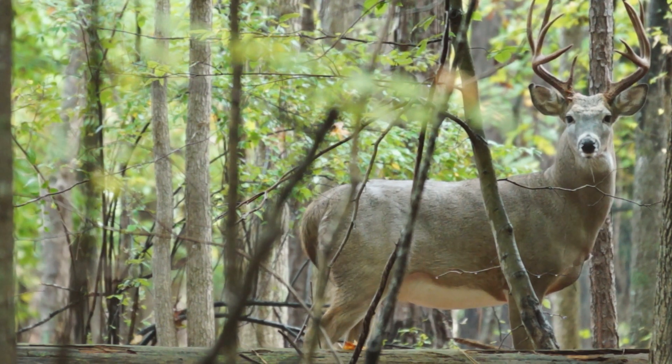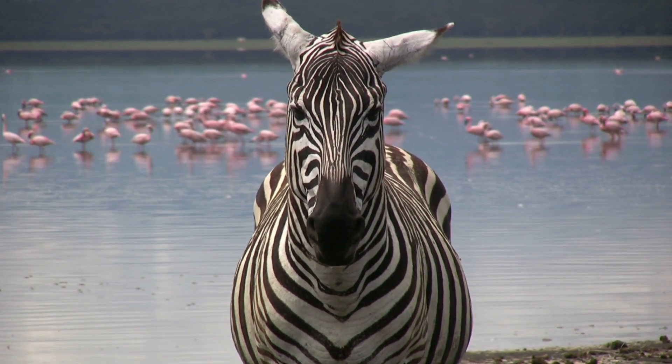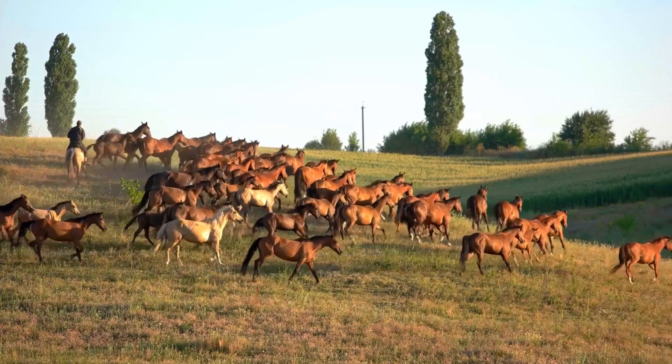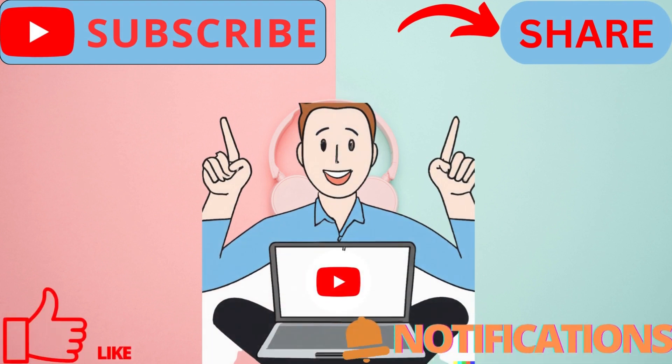Well, there you have it, folks. These are just a few examples of the many weird and wonderful animal adaptations out there. It's amazing to see how these creatures have evolved over time to survive in their respective habitats. Thanks for watching, and don't forget to subscribe for more videos on the animal kingdom. See you in the next video.